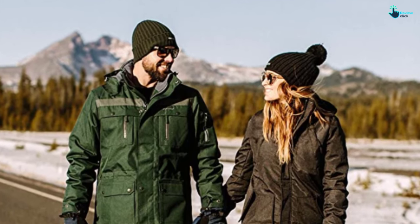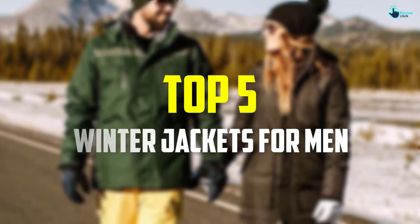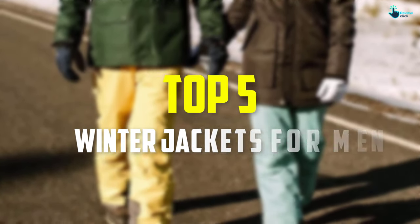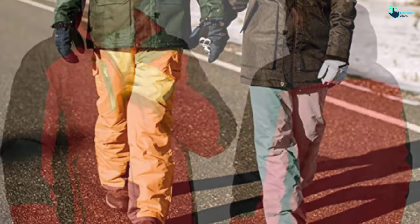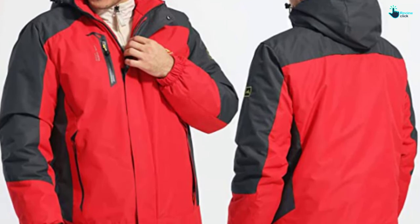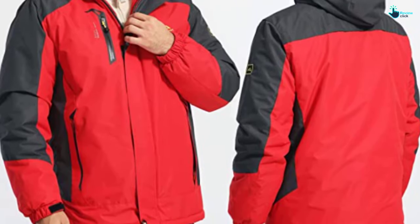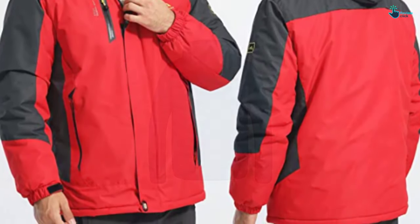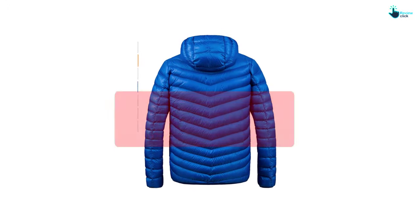In this video we're going to be checking out the top 5 best winter jackets for men available on the market for their true quality. This list is based on personal opinion and hours of research, ranked by popularity, quality, price, durability, and user opinions. For more information and updated prices, check out the description below, and make sure to subscribe for more reviews.